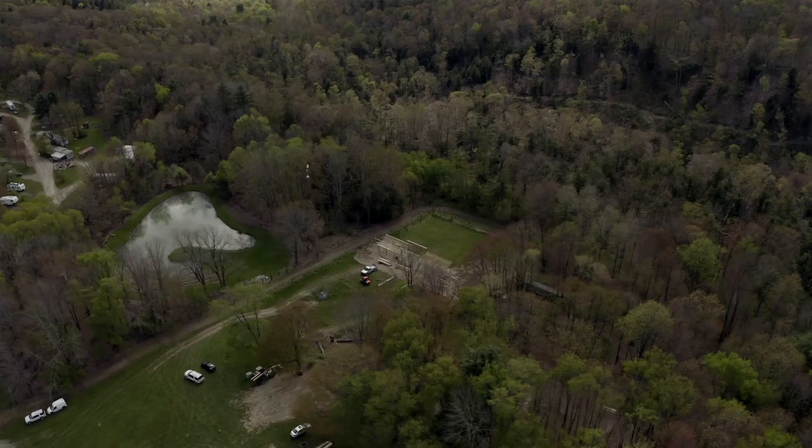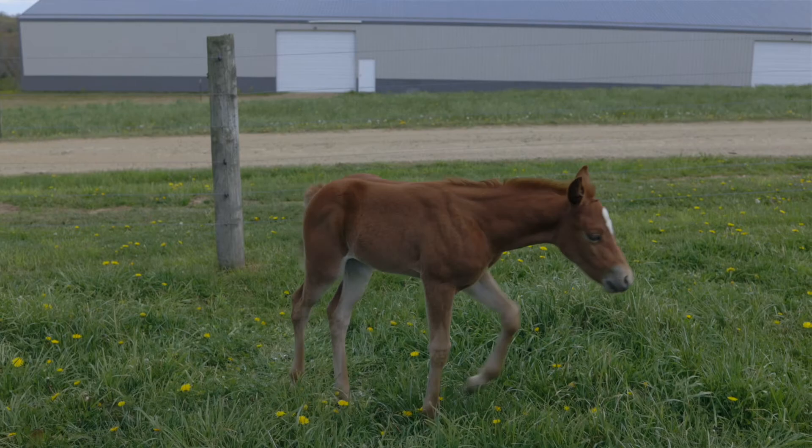Hey there, this is Donnie Rosie with Miracle Mountain Ranch. I want to show you the new archery pavilion that Teddy and his crew have been building. We're also going to walk around the ranch and see some new horses that are here. So let's check out this building and then we'll show you around the ranch.